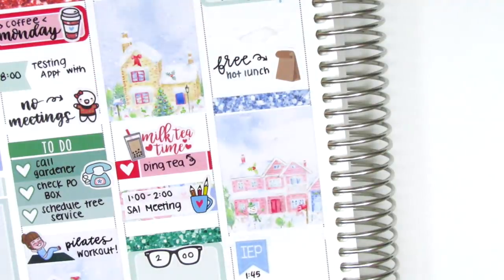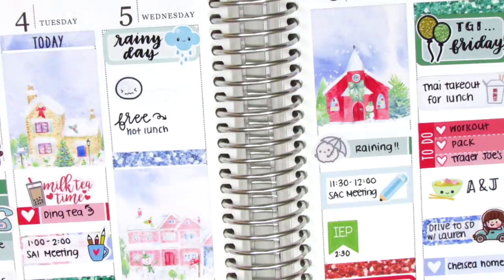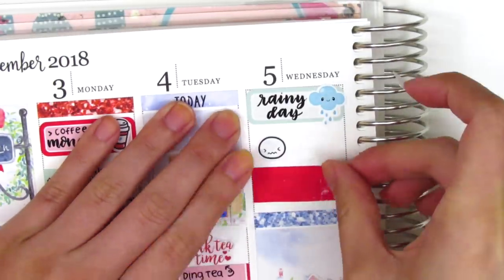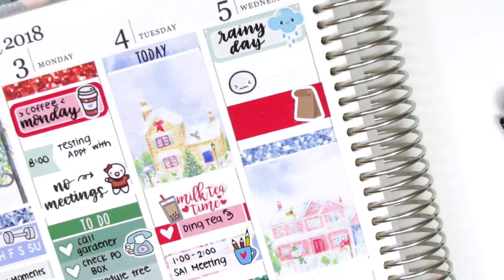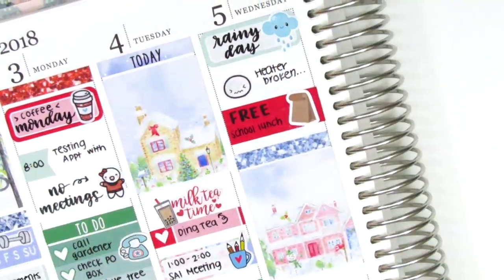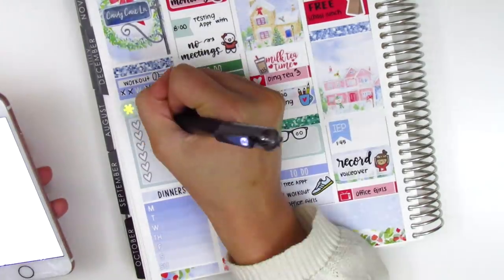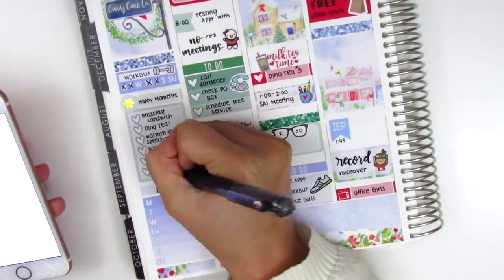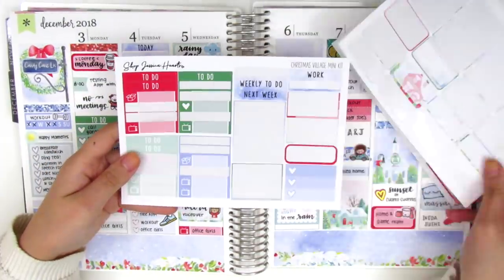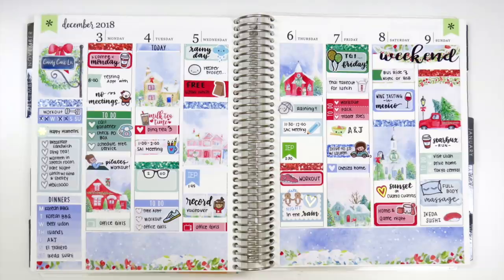Once I finished planning my week, I looked over my spread and felt like there was a lot more red in the second half compared to the first half, so I added some red washi strips behind the paper lunch bag to pull in more red in the first half of the week. I also removed the little things behind the emoji head. Now I'm moving on to my sidebar tracking all my workouts, happy moments, and dinners — I always fast-forward through this part because it takes a while to write everything down. Here are the stickers I have left over; her mini kits work really well for me so there's not a whole lot left, but I'll add them to my stash for a giveaway when I have a few kits compiled.